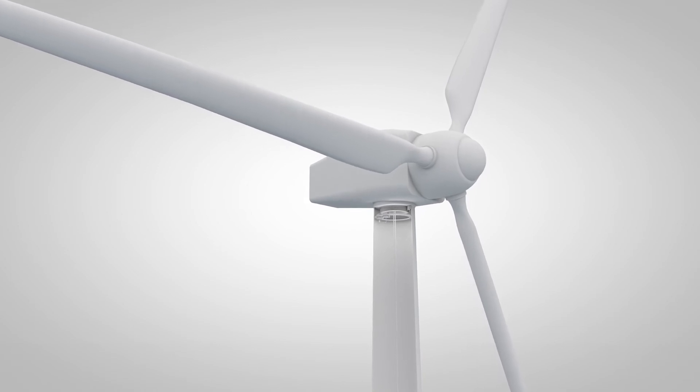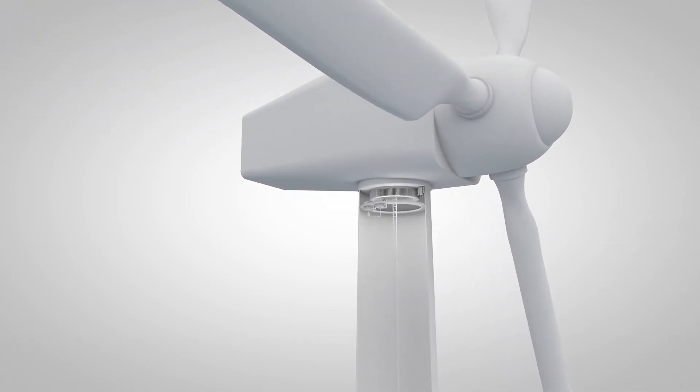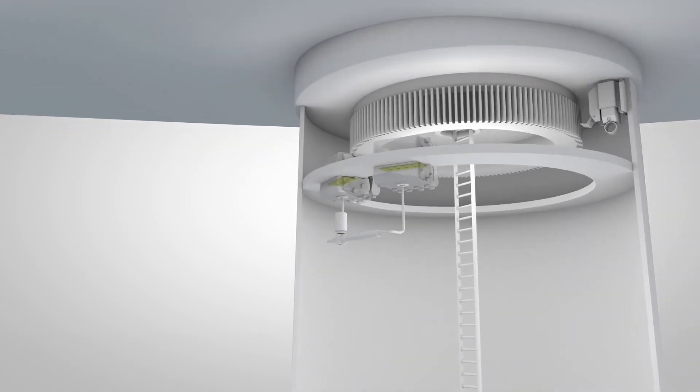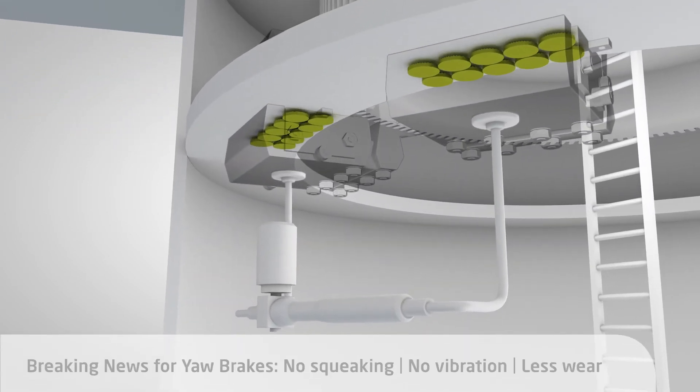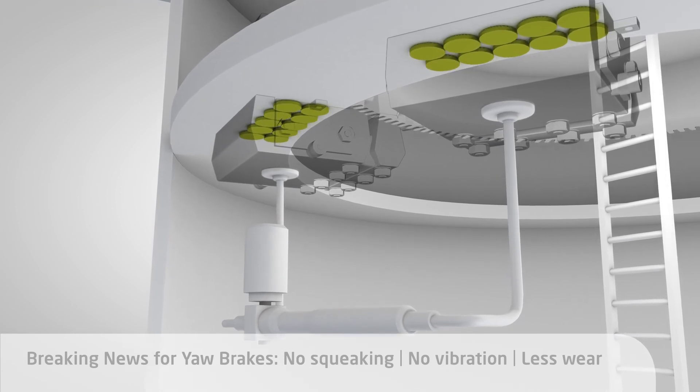Schunk. Do you hear anything? No. That's due to Schunk Carbon Technology's innovativeness. Our new carbon-based brake pads for the azimuth work with nearly no squeaking and wear free.